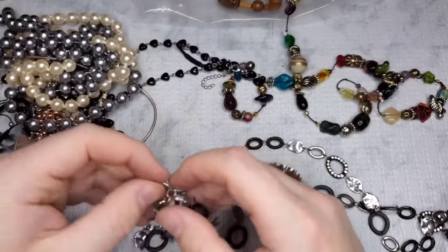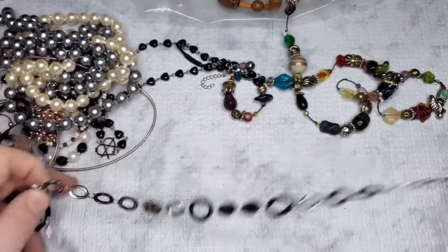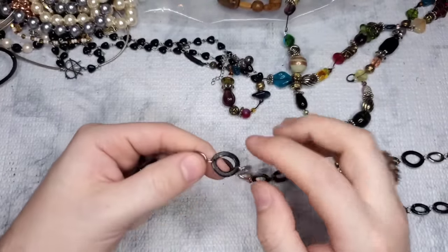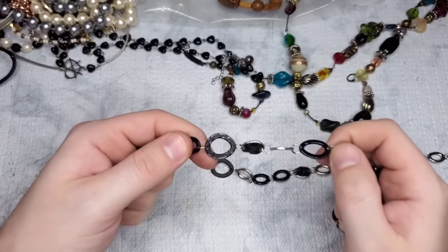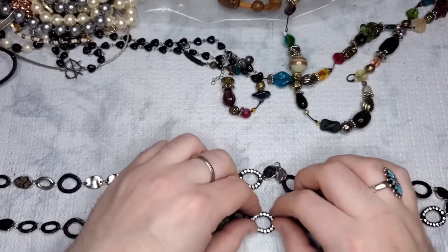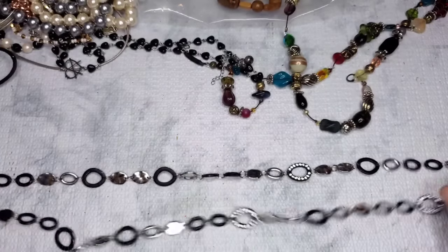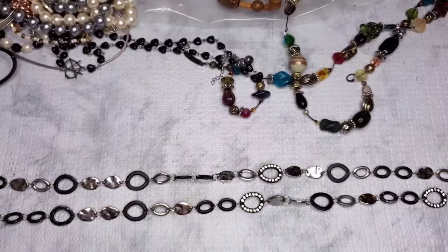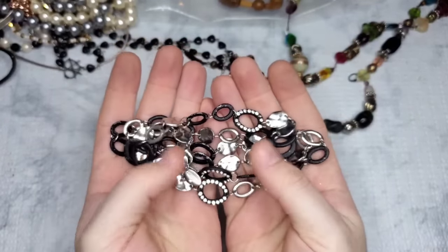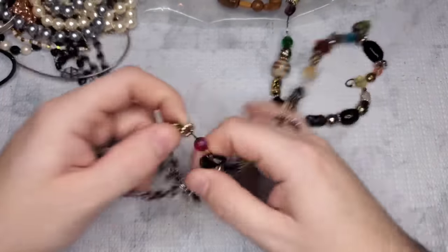We have a necklace marked Ann Taylor. It looks like it's in really good shape. The links are like a faux terrazzo — black with silver-like splashes. Let me see if all the stones are on — I think they are. This is in really good shape. It is a 32-inch necklace. Let's do six dollars — and this is regular Ann Taylor, not Loft or Loft Outlet. Really pretty.